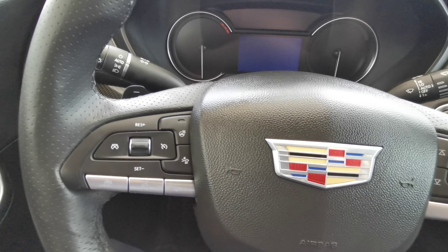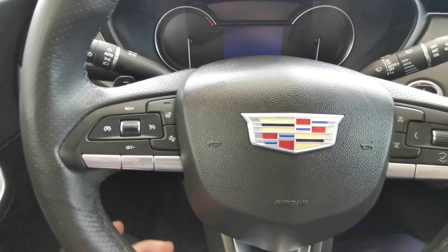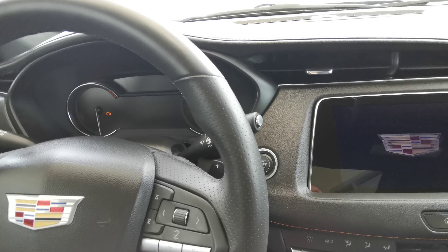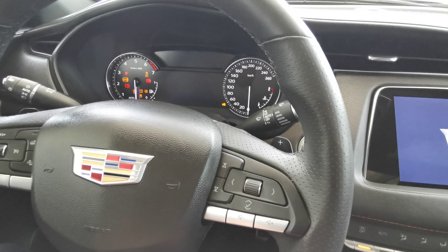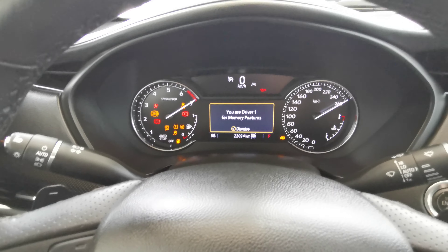Heated steering and collision detection with your cruise control, voice recognition, volume, and menu selection. This vehicle is a push to start — foot down on the brake. Analog front dash with a digital speedometer.